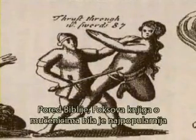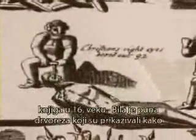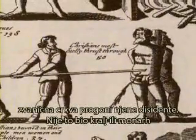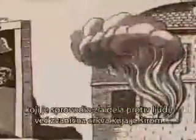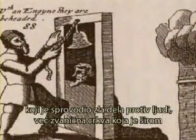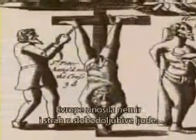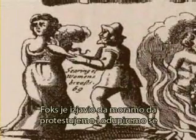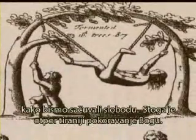Outside of the Bible, Fox's Book of Martyrs was the most popular book of the 16th century. It was filled with woodcuts showing how the established church persecuted its dissidents. It wasn't an evil monarch or a wicked king that would perpetuate crimes against God and man — it was the established church that wrought fear and trembling to freedom-loving people throughout Europe. Fox declared that we must be a protesting, resisting people in order to maintain freedom. Thus, resistance to tyranny is obedience to God.